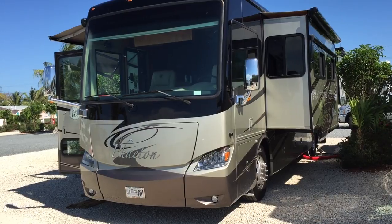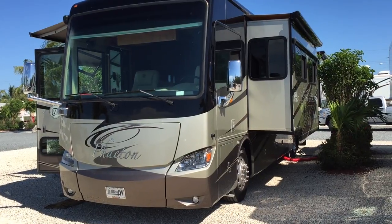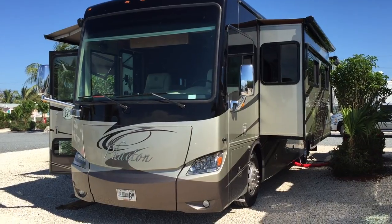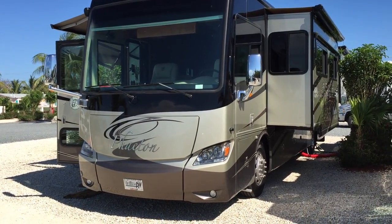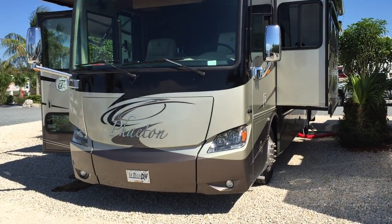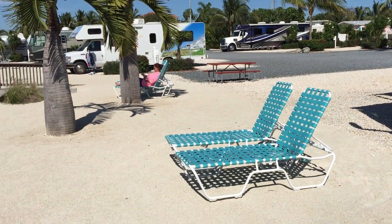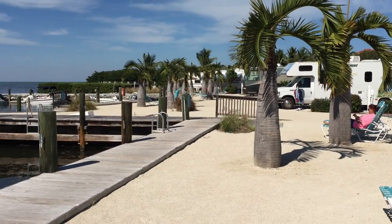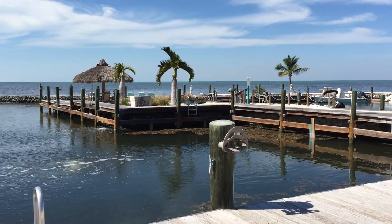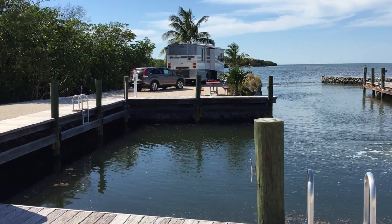It's 36 feet and has four slide-outs. The one on the right is part of the living space. I'm going to walk around the other side so you can see what it looks like. We're in the Keys right now — it's a great little spot we found with a little marina attached, looking out over the Gulf of Mexico.